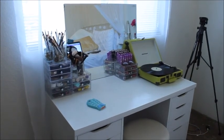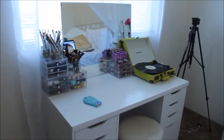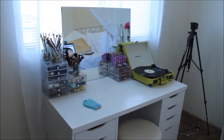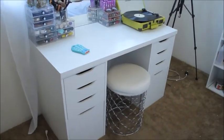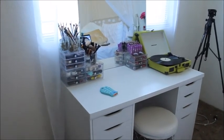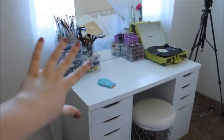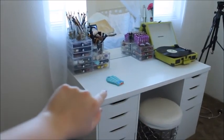Hi guys! So today I'm going to be doing my makeup collection, so I guess we'll get right into it. This is my little vanity setup — ignore the cords on the ground. The stool I got from Ross, the desk I got from Ikea. It's actually two of the Alex drawers with the tabletop on top.